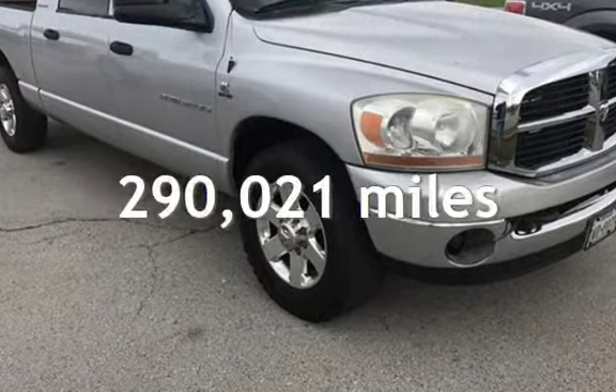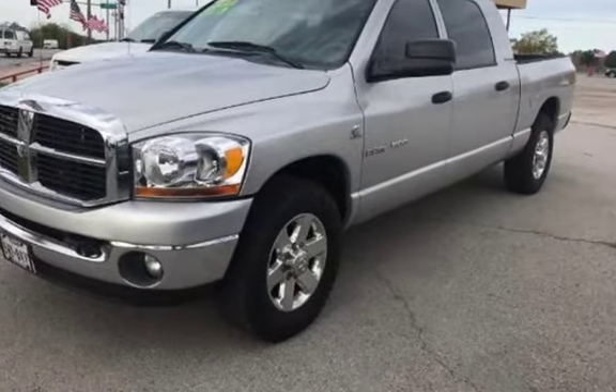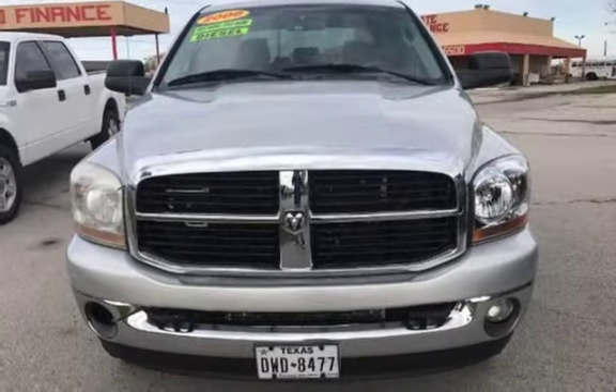This Dodge has less than 291,000 miles on the odometer. This four-door truck has a six-cylinder 5.9-liter i6 engine, with rear-wheel drive and an automatic transmission.